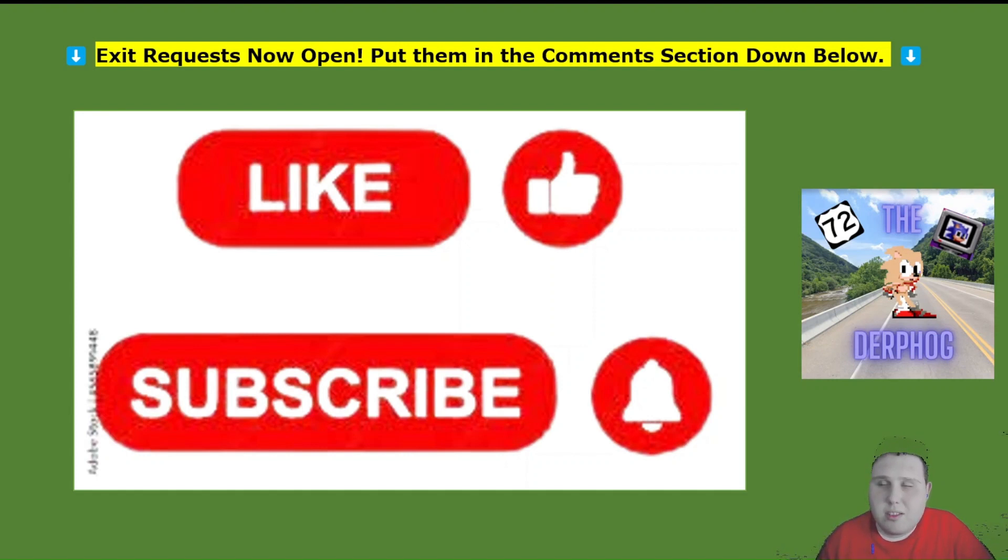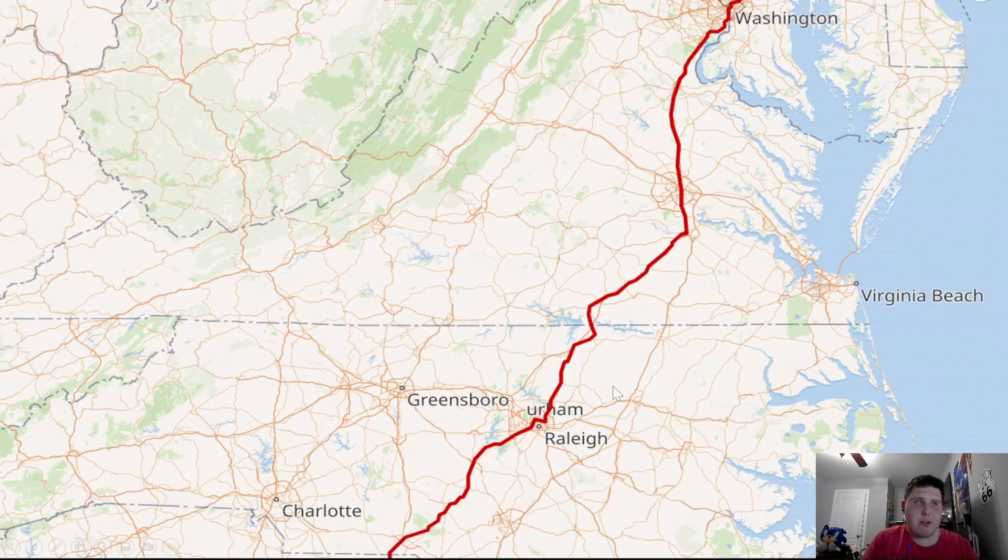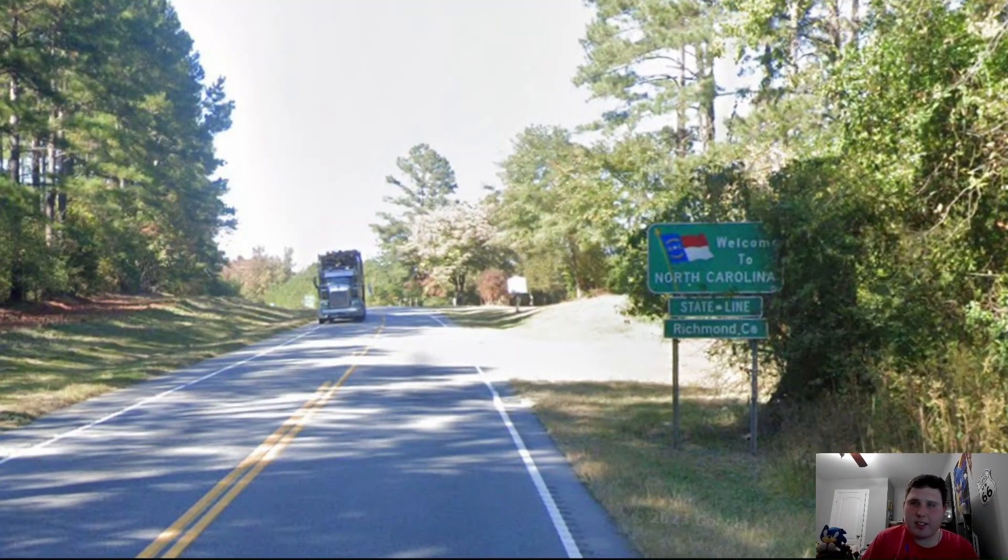As you can see here, this is our map of US Highway 1, and we're just doing US-1 in the states of North Carolina and Virginia. We're going to be talking about Northbound US-1. We begin here at the North Carolina and South Carolina border on Northbound US-1, and North Carolina is welcoming us into the state in Richmond County.